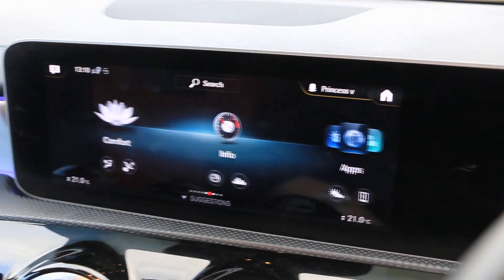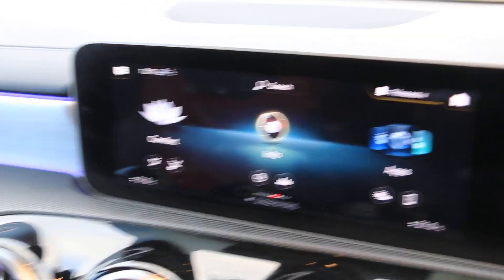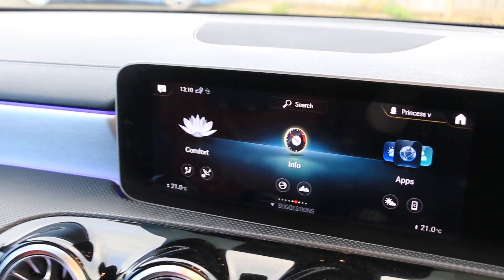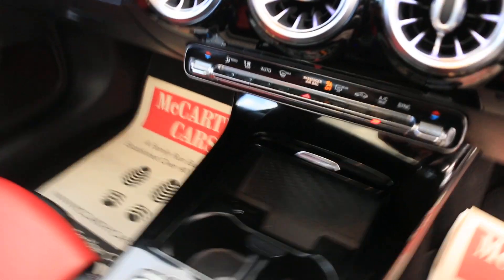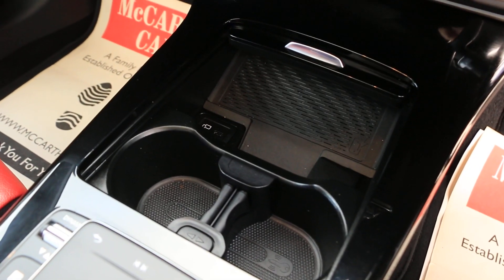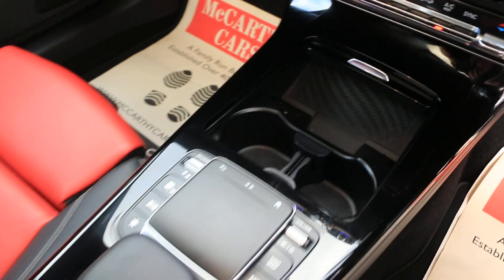Inside, the infotainment screen is complemented by ambient lighting, two-zone climate control air conditioning, wireless charging, and two central cup holders.